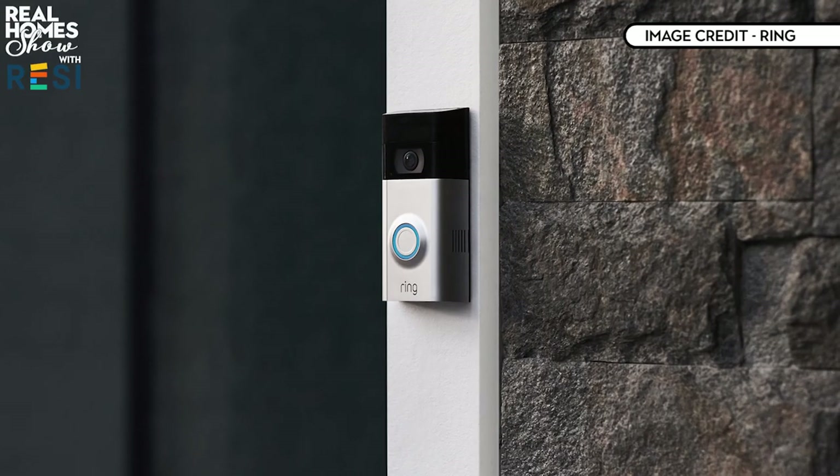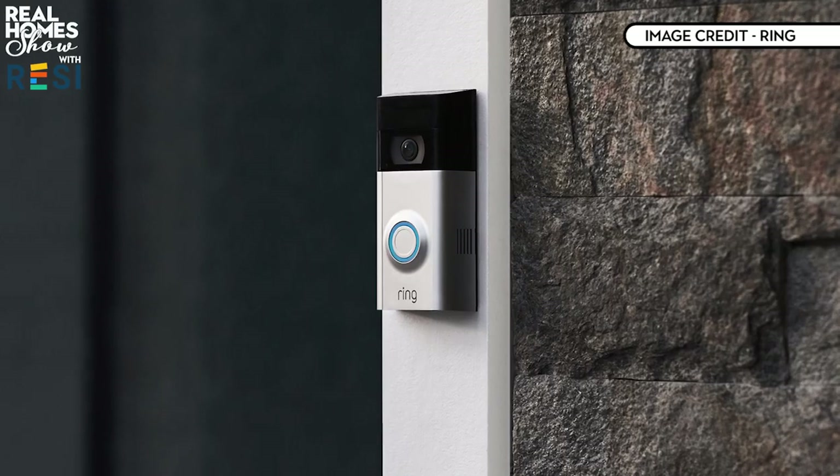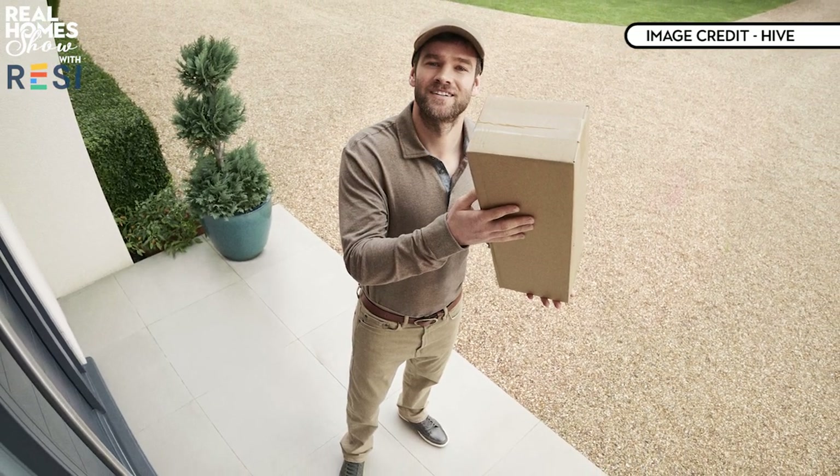A cheaper and arguably more stylish option is the Hive View at £179, offering notifications to your phone when it hears noise or spots movement in its 130-degree field of vision. Its app is easy to use and works seamlessly with the rest of the Hive ecosystem of lighting and heating. Both Arlo and Hive require monthly subscriptions to get the best of them, starting from just a few pounds a month. Next up: video doorbells are great for holidaymakers, doubling as a security camera for the front of your house and enabling you to answer your door from anywhere in the world using your phone, so you can advise delivery people where to leave packages.